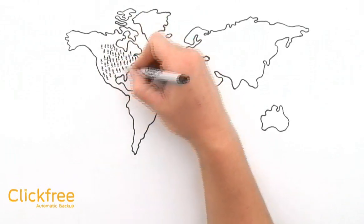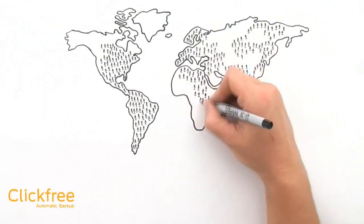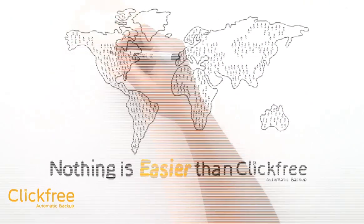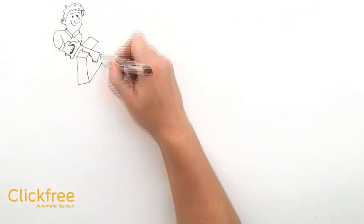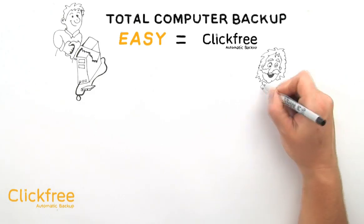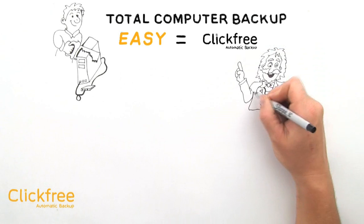With all these easy-to-use features, Click-Free has become a hit with over a million satisfied customers in 18 countries. Nothing is easier than Click-Free. Today, people all around the world are looking to go beyond backing up just part of their computer. They want a system that can offer total computer backup, and they want it to be as easy to use as Click-Free.